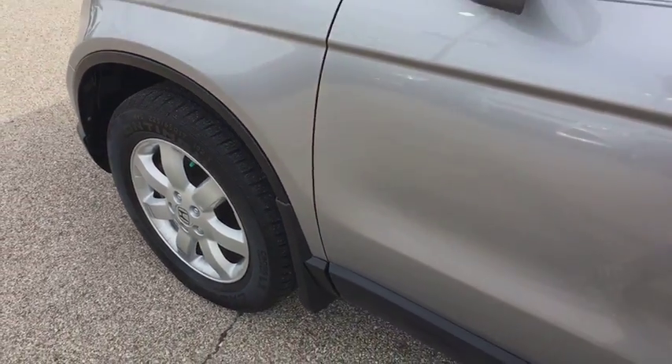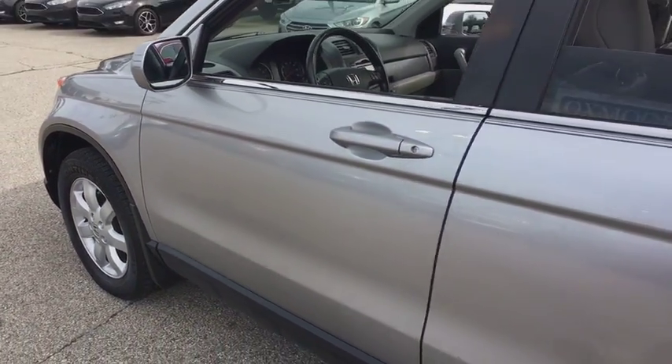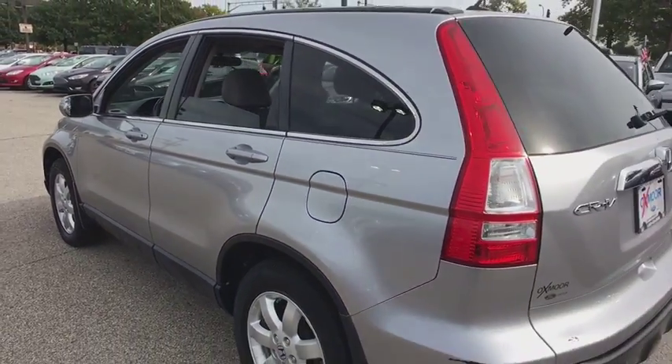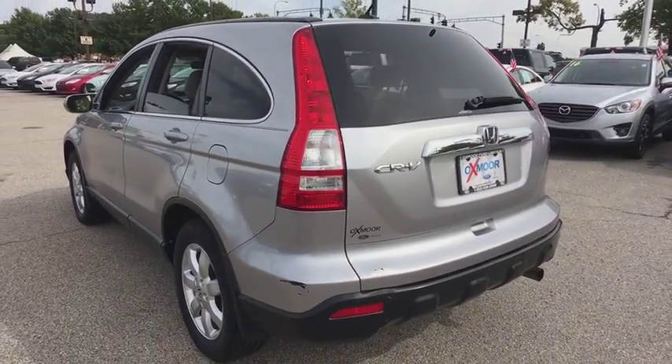The 2007 Honda CR-V — a top recommended vehicle because of its car-like driving manners, good value, cool technology, and comfy interior.